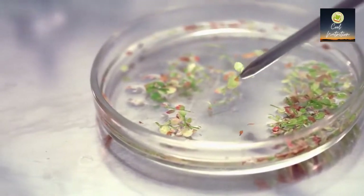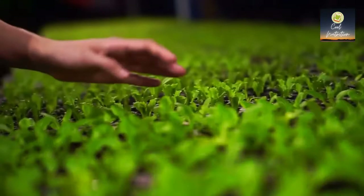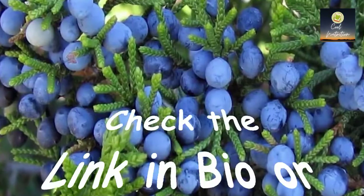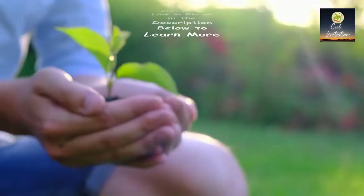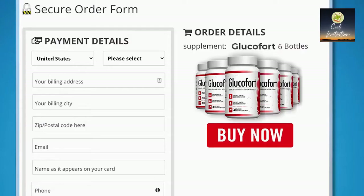After many trials, I've perfected a simple yet powerful formula consisting of amazing plants such as yarrow flowers, bitter melon, juniper berries, banana leaf, licorice, white mulberry, and many others. I couldn't keep this all to myself, so if you're watching this presentation and act today through this website, you can make the life-changing decision of investing in this extraordinary natural supplement.